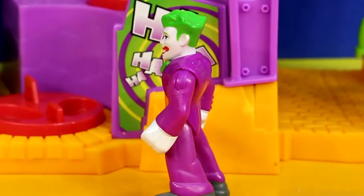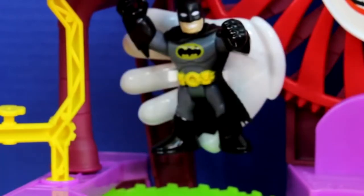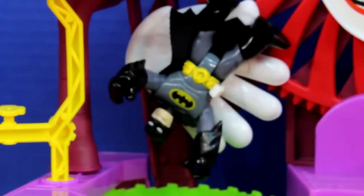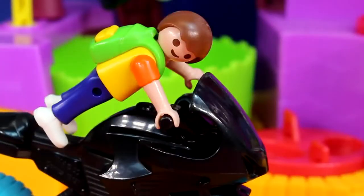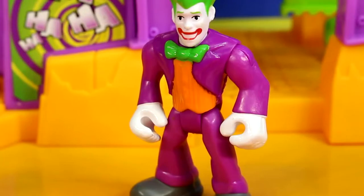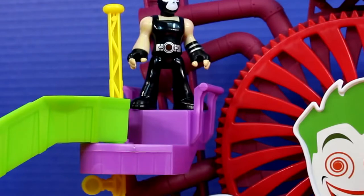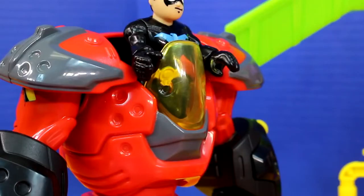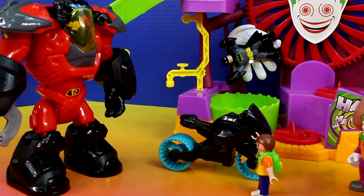You can't escape this time Batman. Let me out of here Joker. You're not getting out of anywhere. Let him go Joker. Who are you? My name is Superboy and I'm here to stop you. You're in big trouble Superboy. No, you're in big trouble Bane. Superboy, next time wait for me. I'm sorry Nightwing. Next time I'll wait for you. Superboy, behind you.